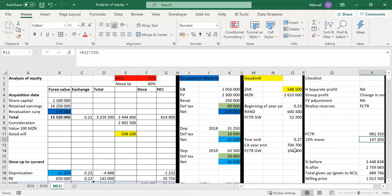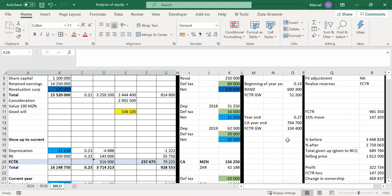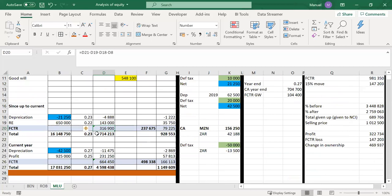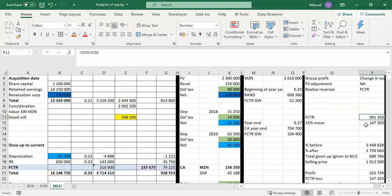Starting with the easy one — reserves. If we look at our FCTR as at the date of the change, which was the end of the current year, the FCTR value was 316,900 plus 664,450. In total, the FCTR is 981,350. We've lost 15% and given it to the NCI, so 15% of that FCTR value needs to be transferred to the NCI.